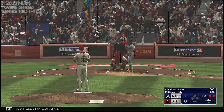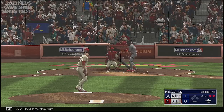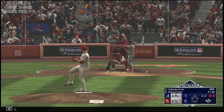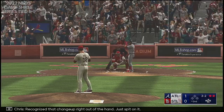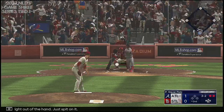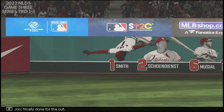Here's Orlando Arcia. That hits the dirt — ball two. Good eye right there, recognize that changeup right out of the hand, just spit on it. Ripped on the ground to second — look at the stop, the throw. Nicely done for the out.